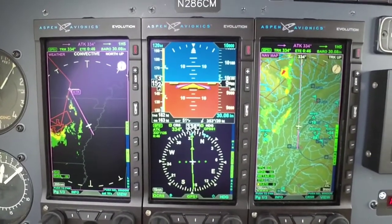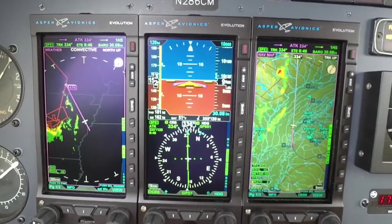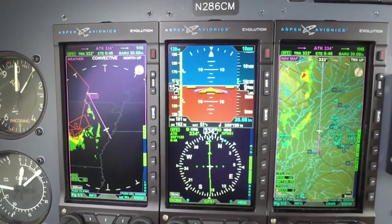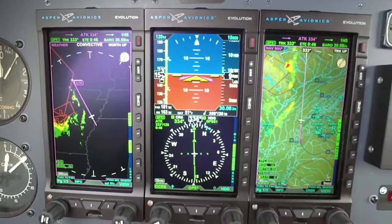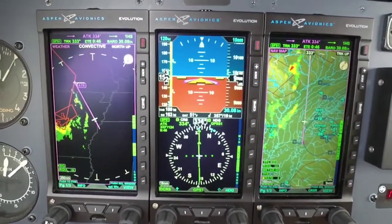Hello folks, Scott Smith here with Aspen Avionics coming to you from 10,000 feet just outside of Memphis, and we've got the new MAX displays installed. Very excited to talk about this today.